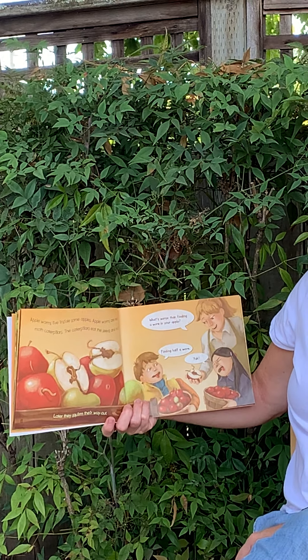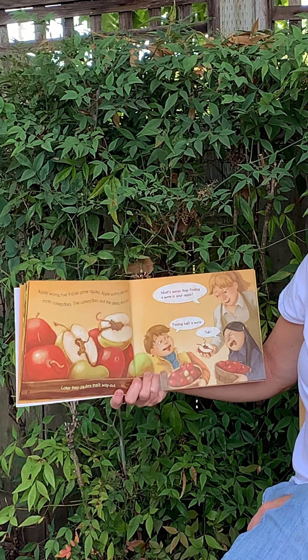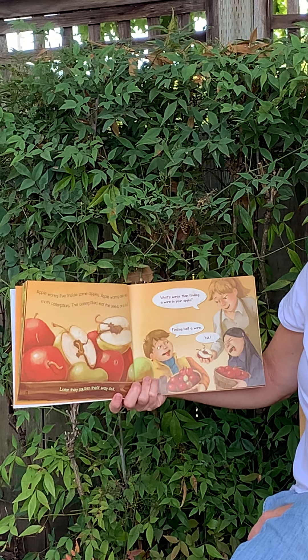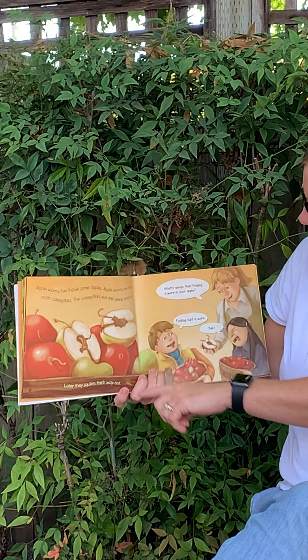Apple worms live inside some apples. Apple worms are really moth caterpillars. The caterpillars eat the seeds and the fruit. Later, they squirm their way out. See, look at all of those — in all of those apples. And there's a hole, that means one was there.